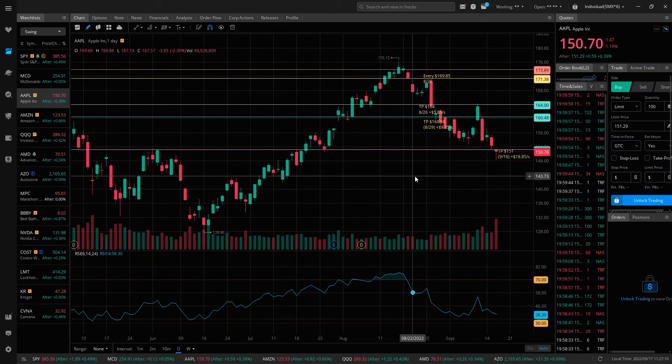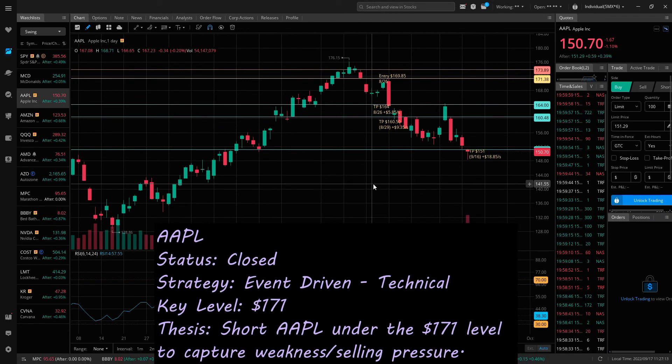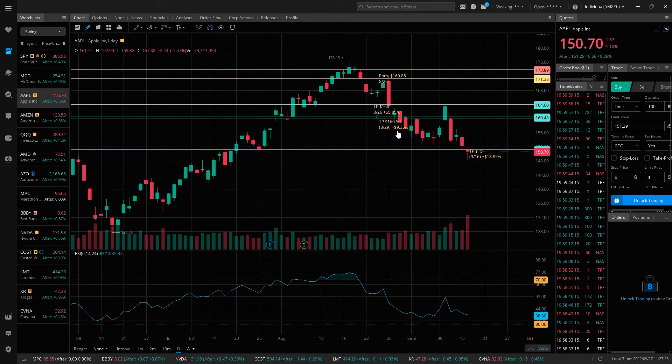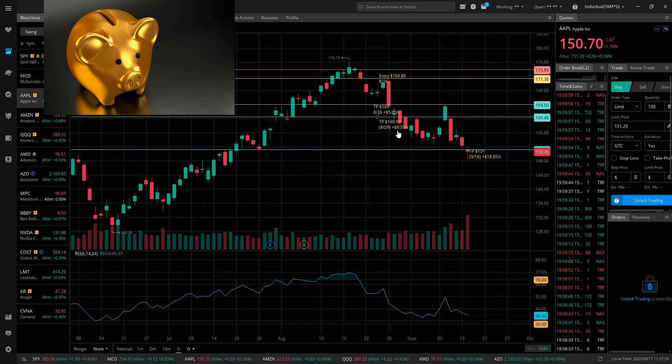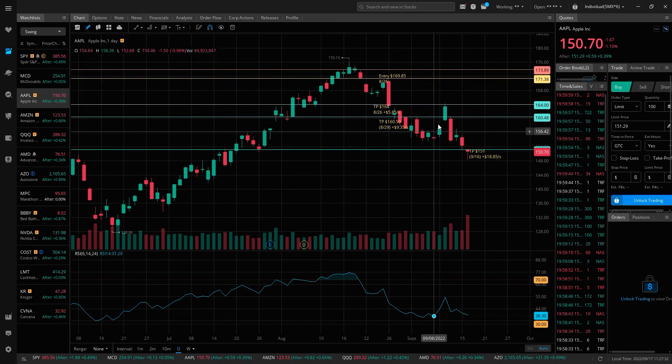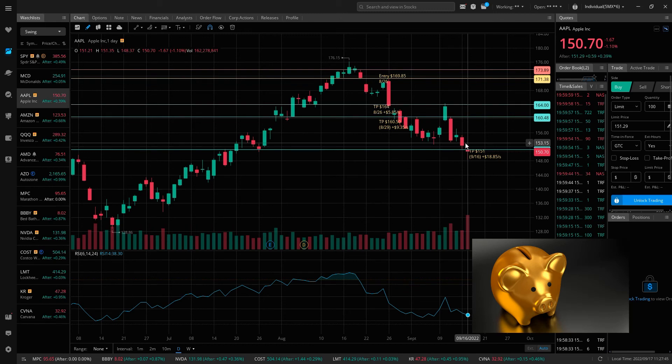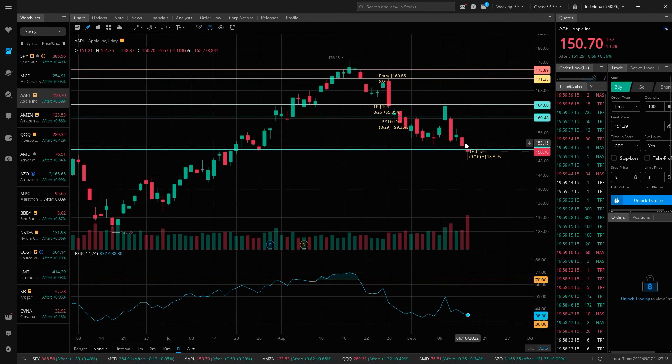Apple is up next. This was an ongoing short that I had — based on the technicals, weakness under the $171 level. Went short, got that negative catalyst, took profit at two points: gains of $5.85 and $9.35 a share. Then it traded sideways and moved higher, and I was considering cutting above $164. That was Monday — CPI print came in and pushed this stock to my final price target at $151 on the 16th, a gain of $18.85 per share.